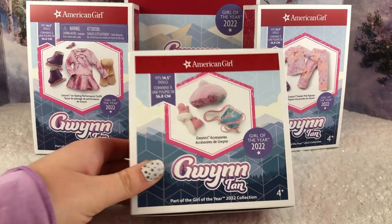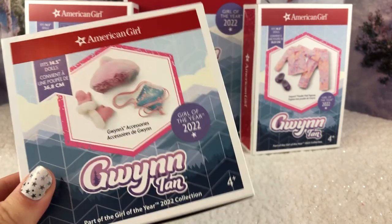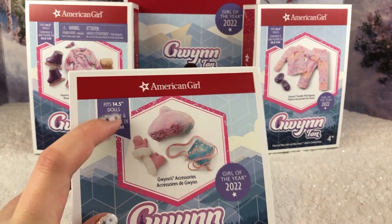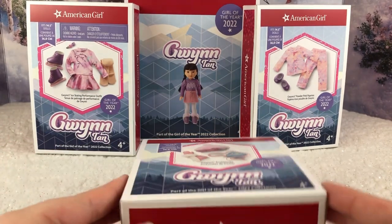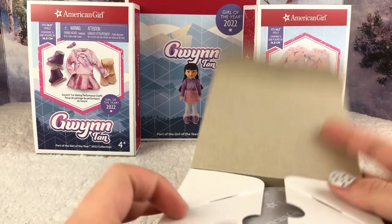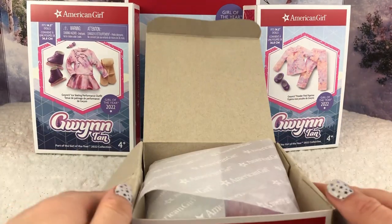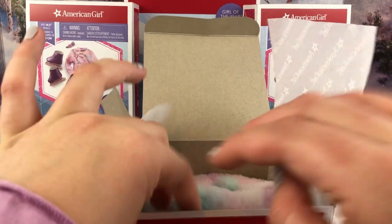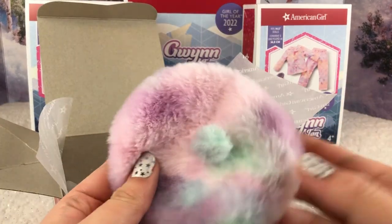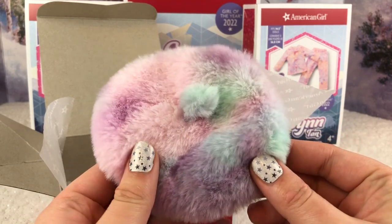I think it's interesting that the wig looks completely different from Emerson's. Now we're going to look at the rest of Gwyn's collection. Here are Gwyn's accessories — the retail price was $25.